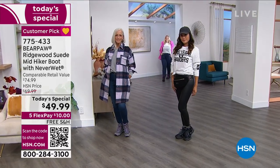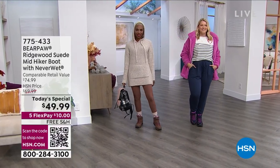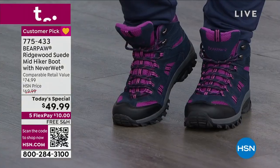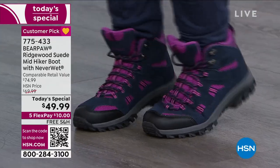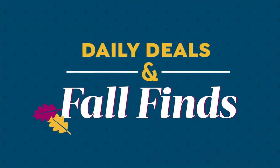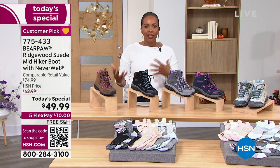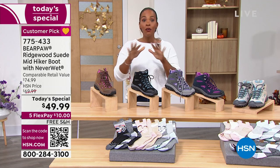Bear Paw makes a great boot — they always have, and this one just gets better and better. You've got really fun colors including black, charcoal purple, Cadet Blue, Coco Brown, and Lunar Rock. These are going to be the boots you wear with your jeans, leggings, joggers, dresses, and wherever you're going. They're called hiker boots, but you don't have to actually be hiking — they're great for walking the dog, football games, walking on grass or gravel. Great for any fall occasion, and for less than $50.